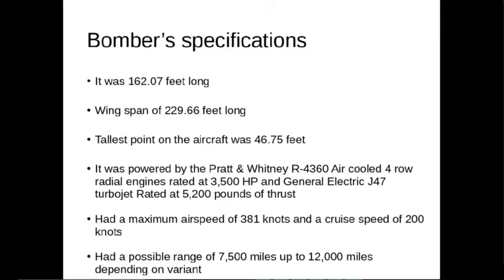The aircraft had a maximum airspeed of 381 knots and a cruise speed of 200 knots. The B-36 had a possible range of 7,500 miles up to 12,000 miles, depending on the variant and load.